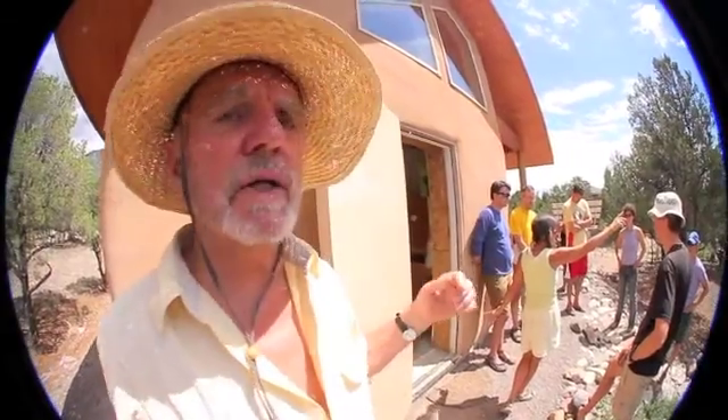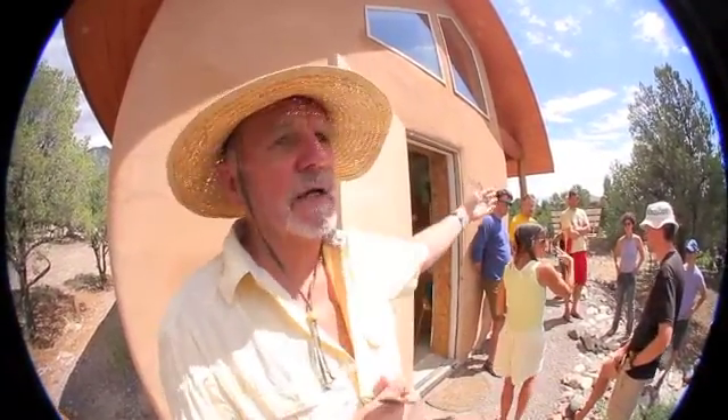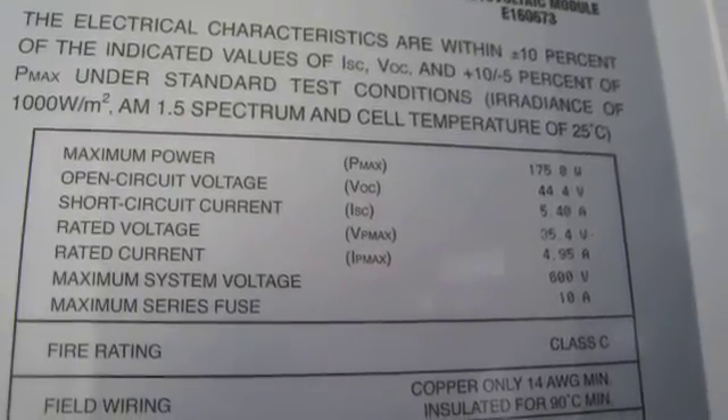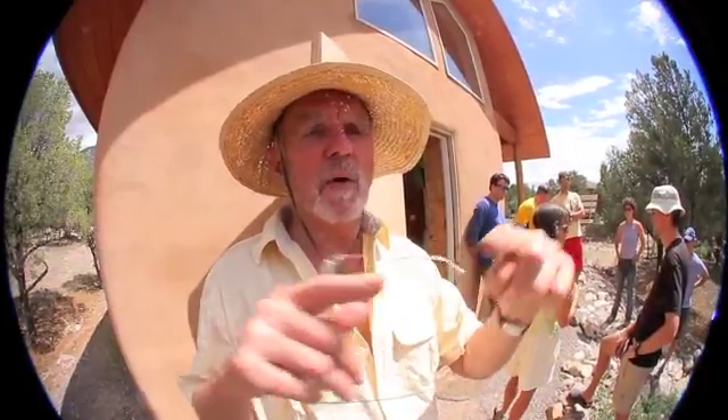The way that you determine the size of an array is to look at the label on the back of the panel for the peak watts. In this case, those panels are BP panels — British Petroleum — and they're 170 watts.